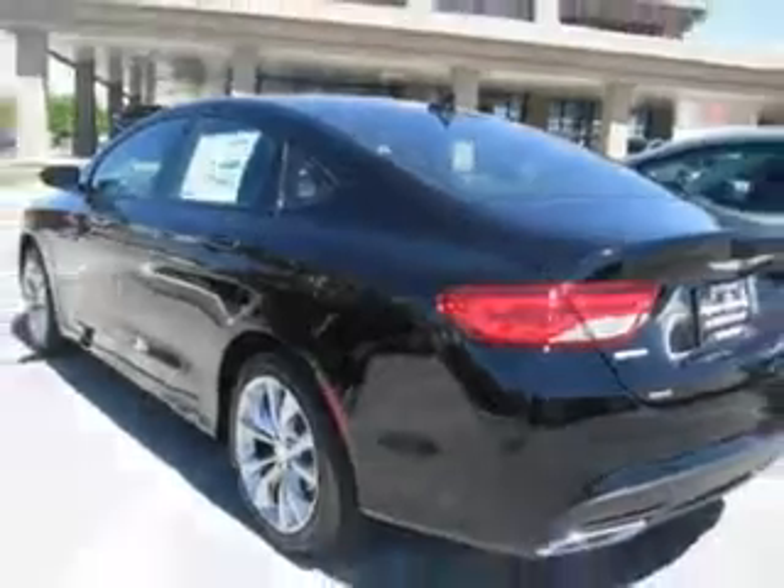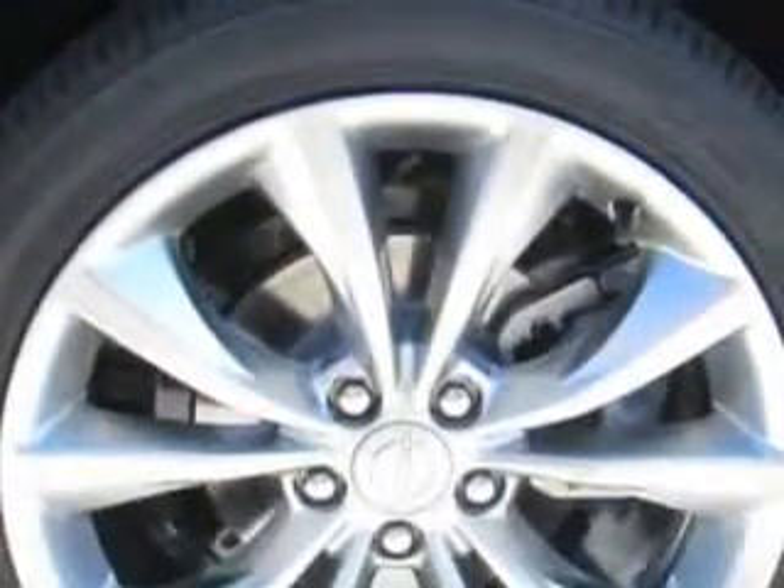Enjoy this great car with features like remote-powered door locks, leather-trimmed upholstery, speed-sensitive volume control, fuel data display, and much more. Enjoy the drive and have peace of mind in this 2015 Chrysler 200.